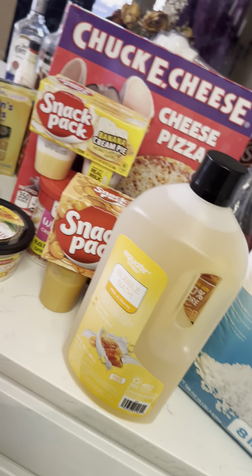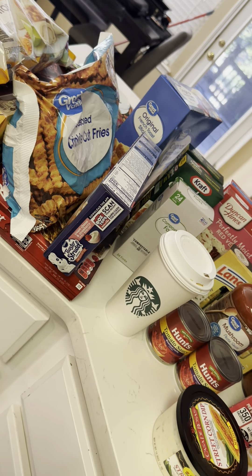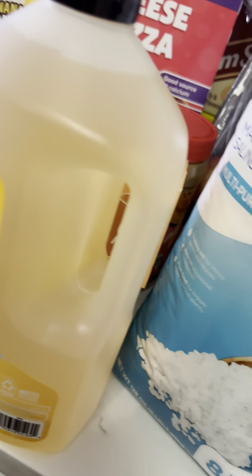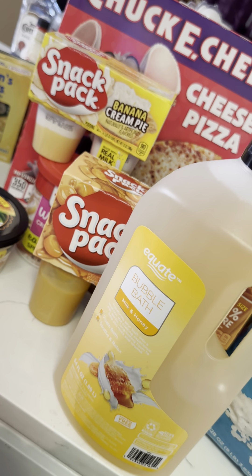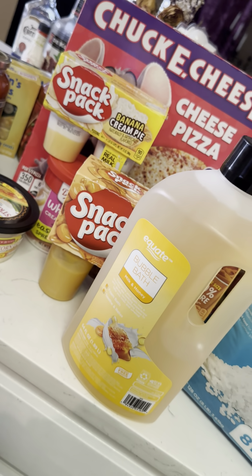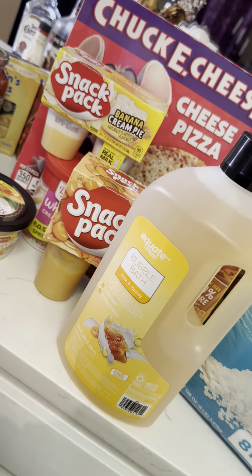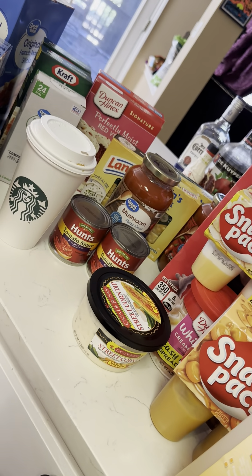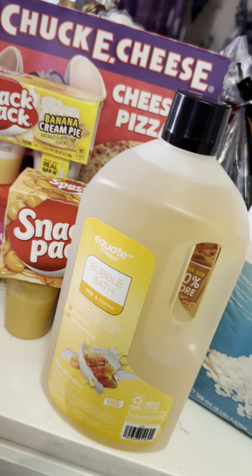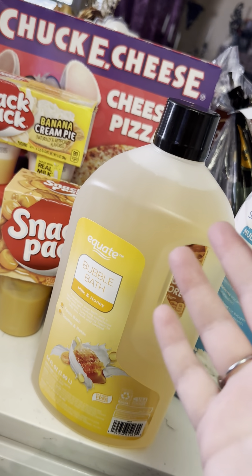That is all of the groceries that I bought. I did buy some other things — a couple of shirts for myself and some saline wash to clean my piercing — but I had already taken those to the bedroom. I hope you enjoyed this video and that it was somewhat relaxing for you. I hope you have a good day and a good night. I will see you next time. Bye-bye!